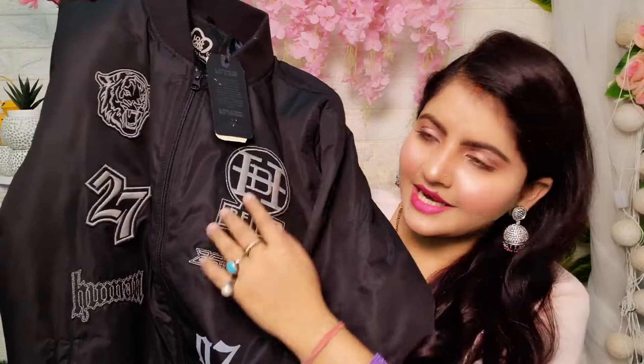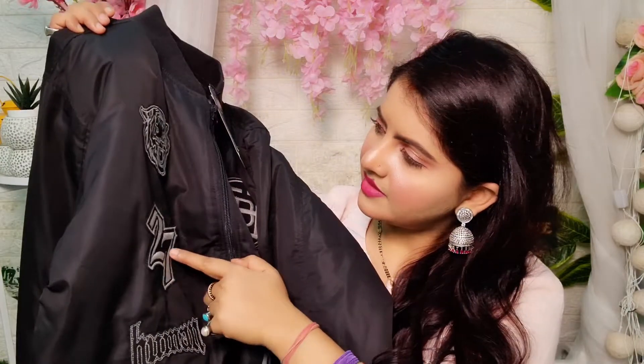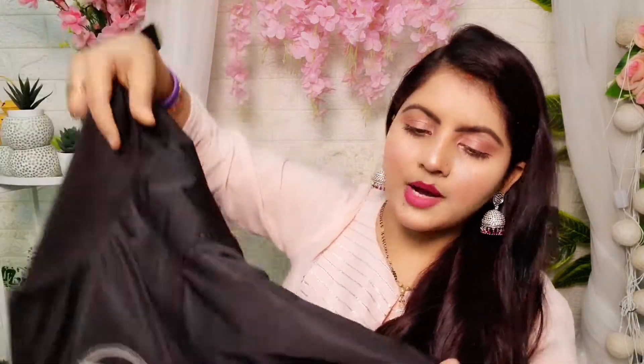Before you purchase, it looks something like this. This is embroidery and this is print. I feel like if it were printed it would be better, but this is an embroidered design. Here is the Being Human logo and this is the number 27. It is very warm and it is puffy.